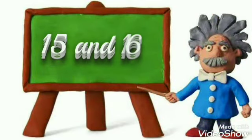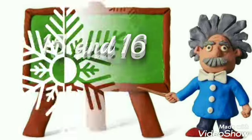Today, we will learn two more numbers which are 15 and 16. So, let's start!